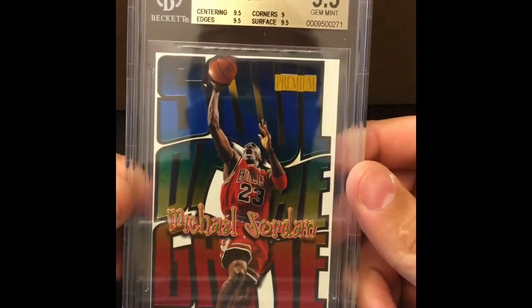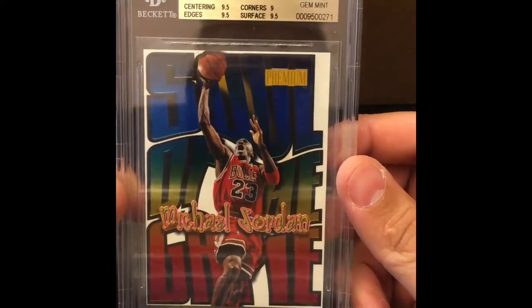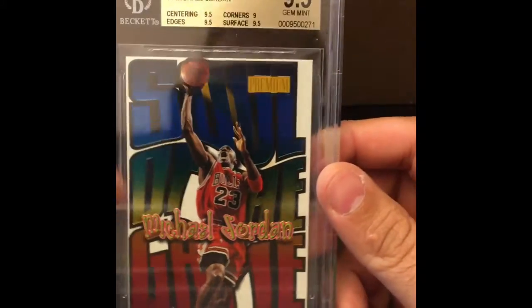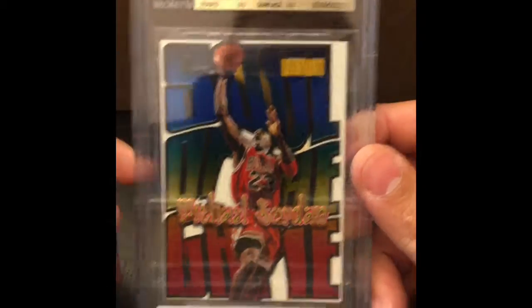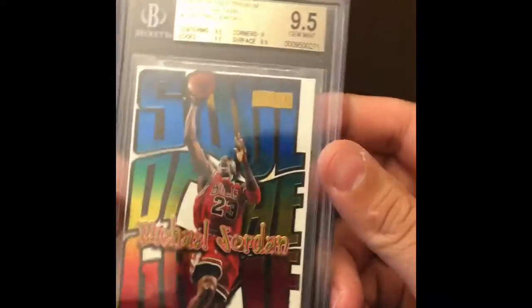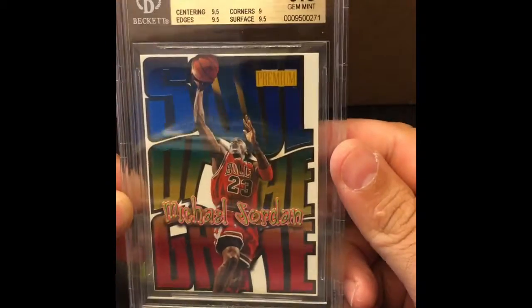All right, we're getting there — a few more. This next card is sick. For all of you who know Mr. 23, check him out. MJ, Soul of the Game. I love these cards — so colorful. Skybox Premium back in the day, old '90s inserts basketball. 9.5 all around except for the corners on this one. Soul of the Game, MJ in the black — that black Bulls jersey. That's a sweet jersey. Sweet card. Love that card.